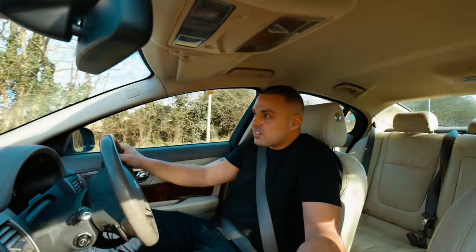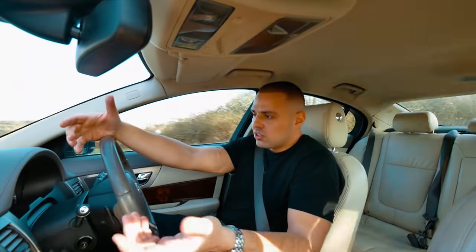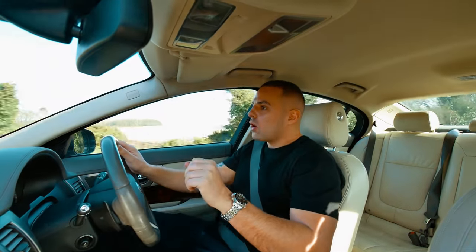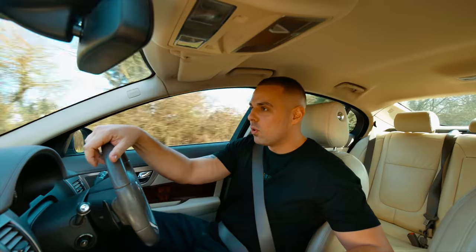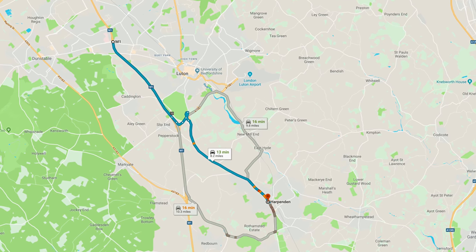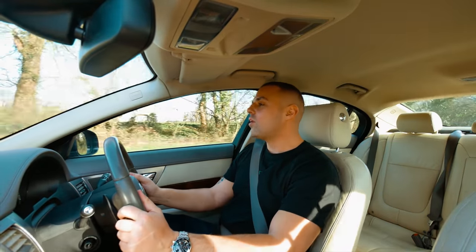You never know what you're buying sometimes with any used car — doesn't matter where you buy it from, any used car has its issues. I got in the Jag and I was like, considering it's done 220,000 miles, it's a bloody nice car. That day I had a dentist appointment in Harpenden. I was on my way from Luton to the dentist in the Jag, and on the motorway I thought this car is so bloody good.